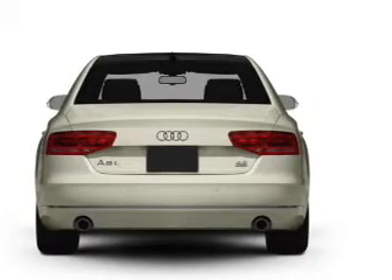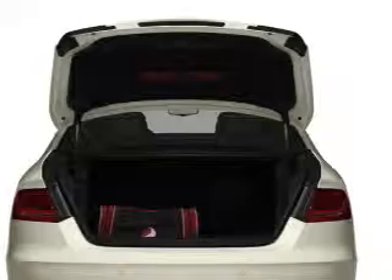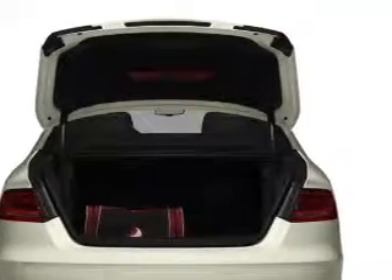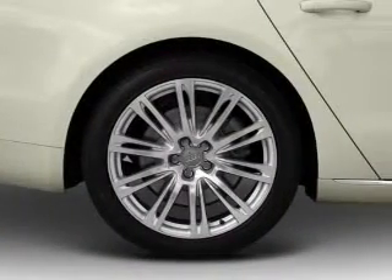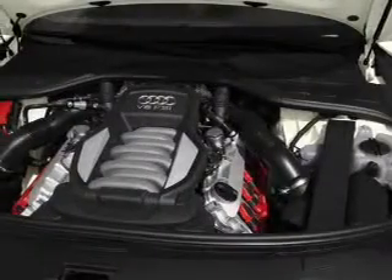Navigation included to help you get to your destination with ease. Treat yourself to a premium sound system. The anti-lock braking system will help deliver you safely to your destination. There's nothing like a sunroof on a nice day. Pamper yourself with memory settings.